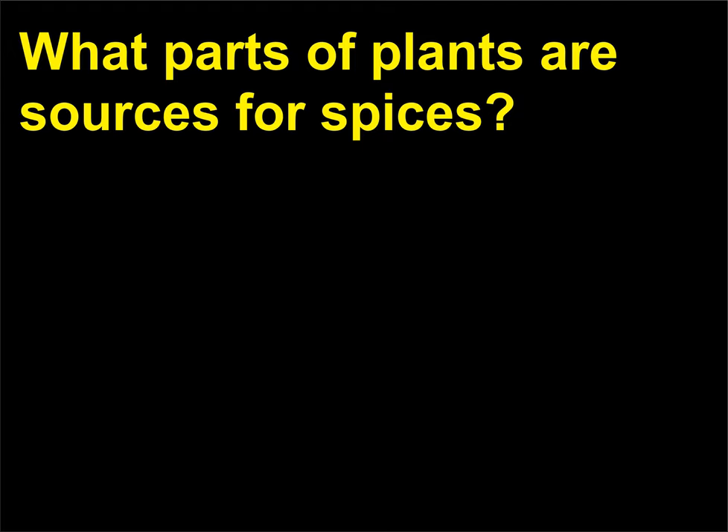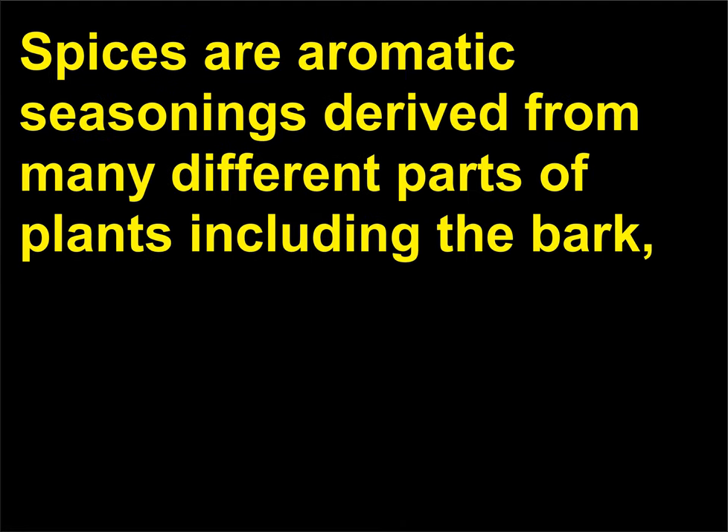What parts of plants are sources for spices? Spices are aromatic seasonings derived from many different parts of plants, including the bark, buds, fruit, roots, seeds, and stems.